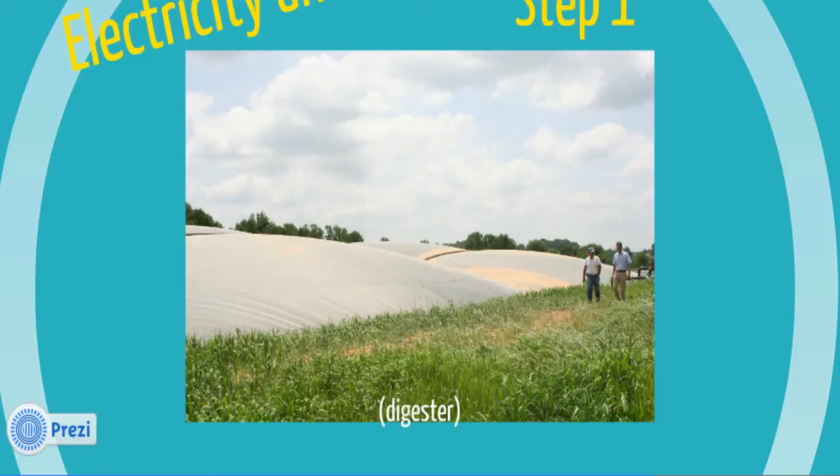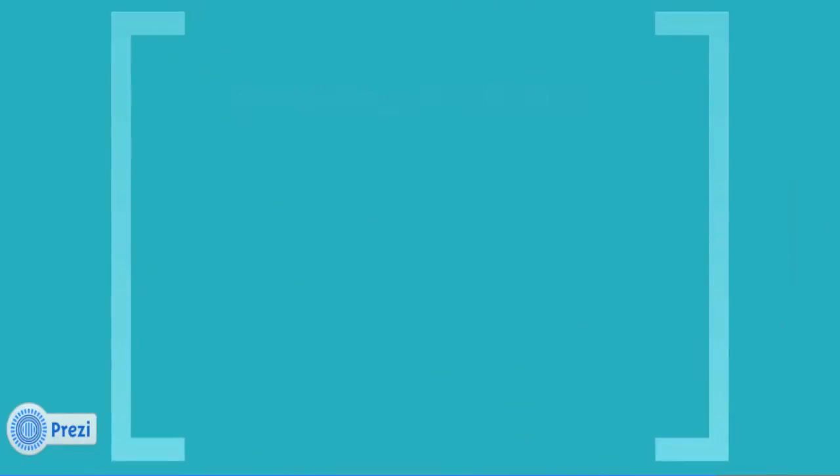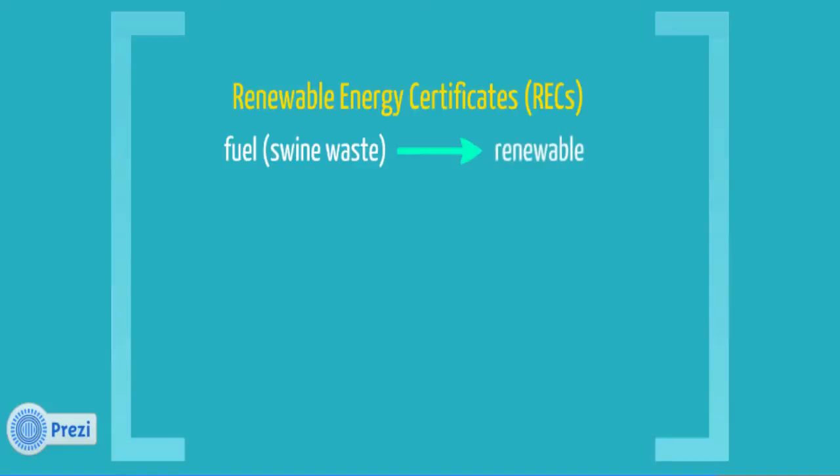The primary reason to capture the biogas is to create RECs and carbon offsets. The biogas flows from the cover into the gas conditioning skid, where it is dewatered and compressed, and then combusted in a microturbine. A flare is used for excess gas. The combustion of methane biogas counts as renewable energy certificates because the fuel is from the waste, and the RECs created are in compliance with North Carolina's renewable energy portfolio standard mandate. The electricity generated is enough to power the environmental system and five of the nine swine houses, amounting to over $1,000 in savings per month.